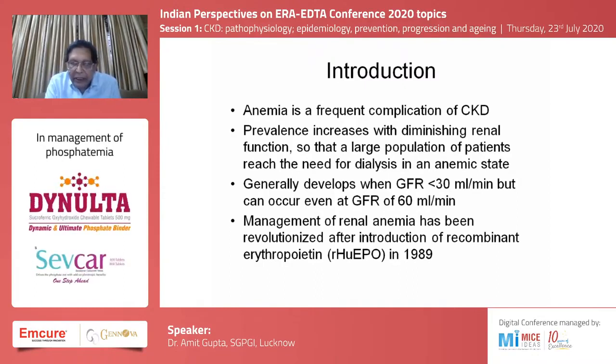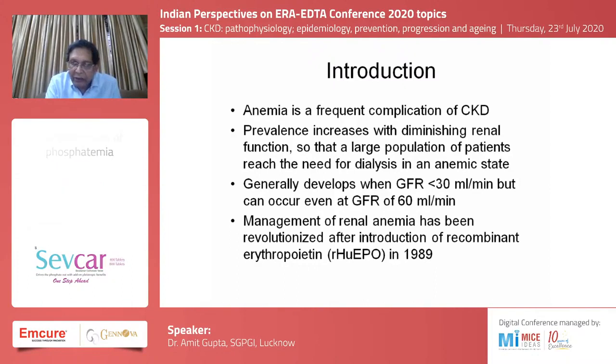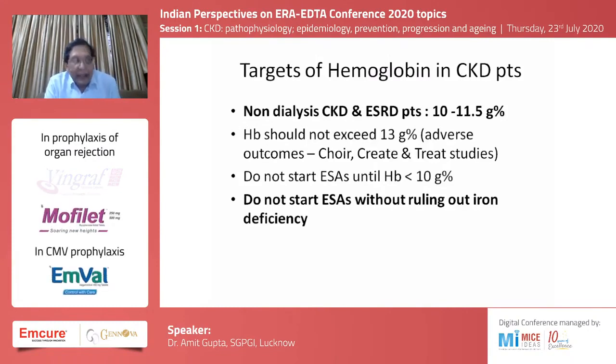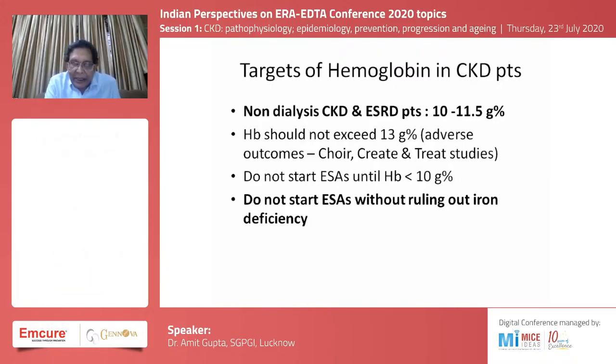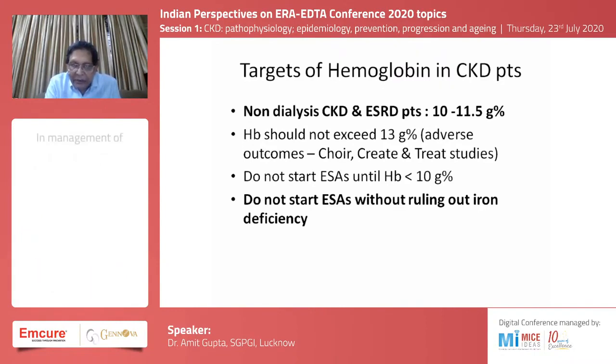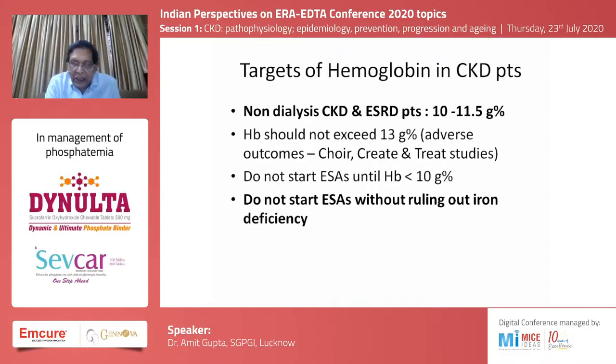The management of renal anemia has been revolutionized after the introduction of recombinant erythropoietin way back in 1989. The target hemoglobin in chronic disease in the non-dialysis population is about 10 to 11.5. Two important points to emphasize: do not start erythropoietin stimulating agents until the hemoglobin is less than 10 grams, and do not start them without ruling out iron deficiency.